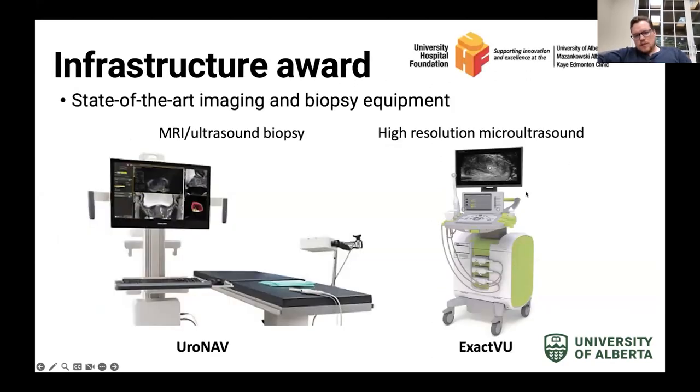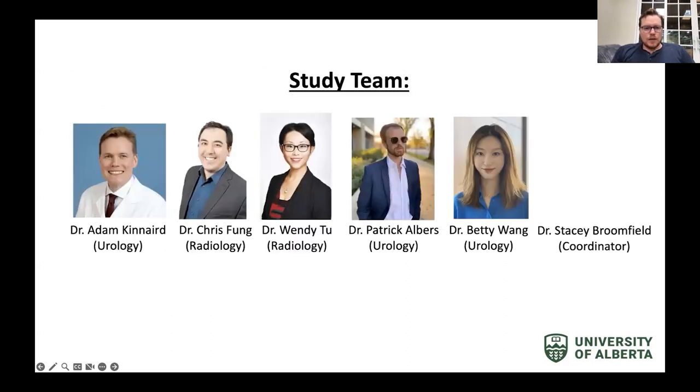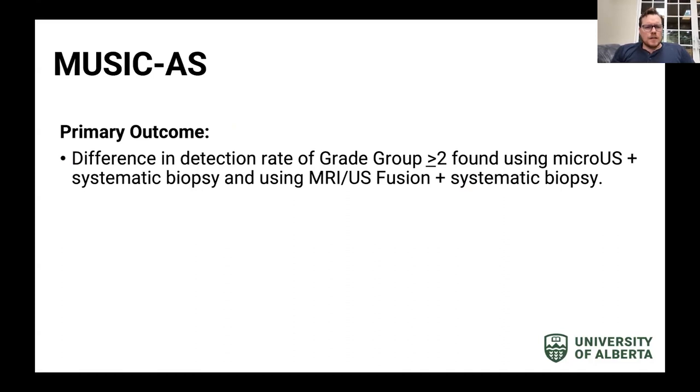This device is called the ExactView — the only high-resolution micro ultrasound device on the market. We currently have a study at the University of Alberta expanding to the University of Montreal, UCLA, a site in Italy, and potentially Germany, called MUSIC — Micro Ultrasound in Cancer Active Surveillance. This is a prospective paired diagnostic non-inferiority trial of 210 men. The primary outcome is the difference in detection rate of grade group two or higher prostate cancer when using micro ultrasound-guided plus systematic biopsy versus MRI-guided plus systematic biopsy.